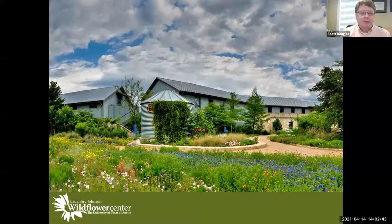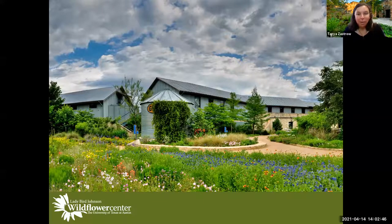Thank you. My name is Tanya Zastrow. I'm with the Lady Bird Johnson Wildflower Center here in Austin, Texas. How many of you have been here before? Feel free to put in the chat if you've visited. I've been here for about six years. Before I came to the Wildflower Center, I was at the U.S. National Arboretum in Washington, D.C. And before that, I worked at a small nature center in Wisconsin that didn't even have running water.